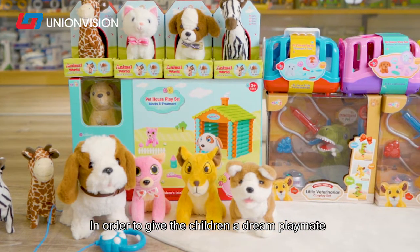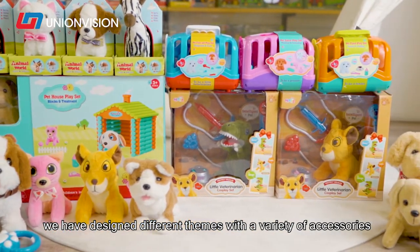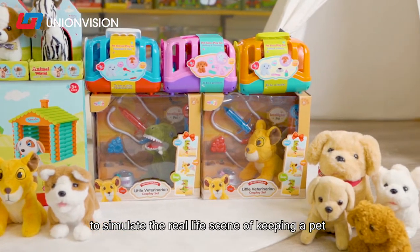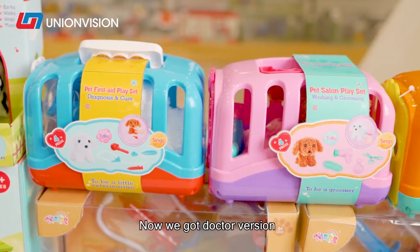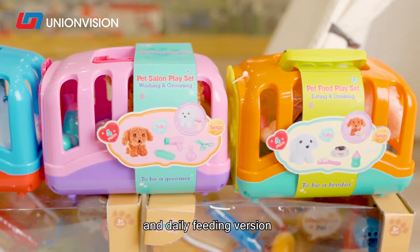In order to give children a dream playmate, we have designed different sets with a variety of accessories to simulate the real-life experience of keeping a pet. We have the doctor version, the beauty salon version, and the daily feeding version.